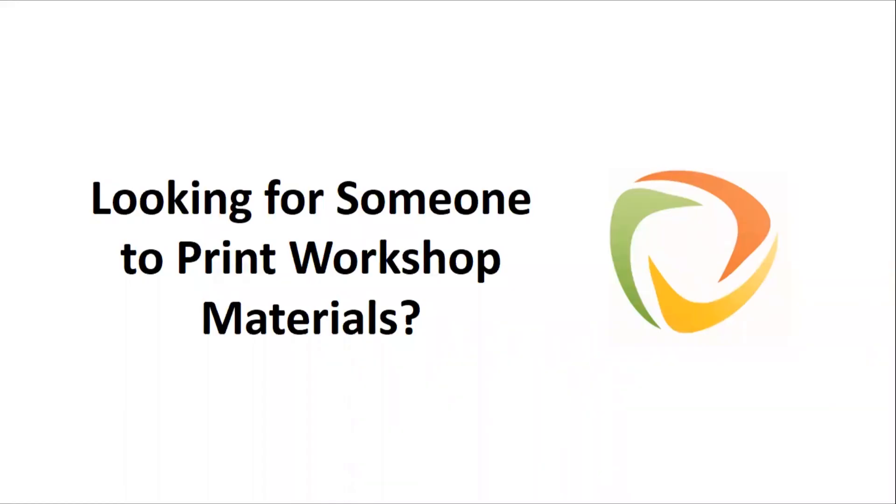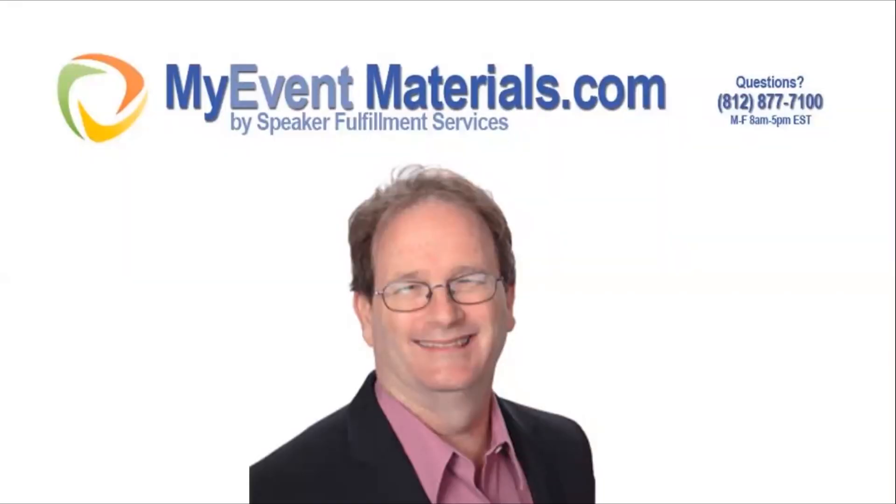Are you looking for someone to print workshop materials? Hi, this is Brett Ridgway from MyEventMaterials.com. If you're putting on a live event — whether it's a seminar, a workshop, a mastermind retreat, or anything else — you'd like your event to stand out from the crowd. You want it to be memorable for your attendees long after your event has ended. One of the ways you can do this is to provide customized materials for the participants that they'll hold on to and use well after the event — materials that are branded to you, to help them remember the positive experience they had at your event.